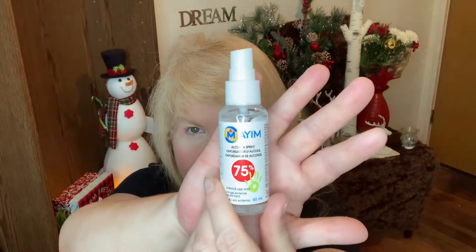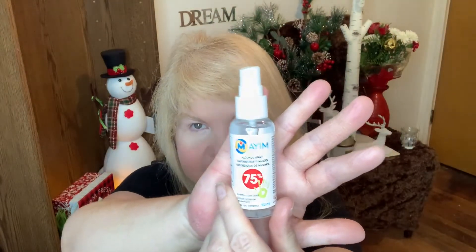I also got this 75% alcohol spray and you can use it like hand sanitizer for $1.25. I thought it was a good deal, so I got two of those.